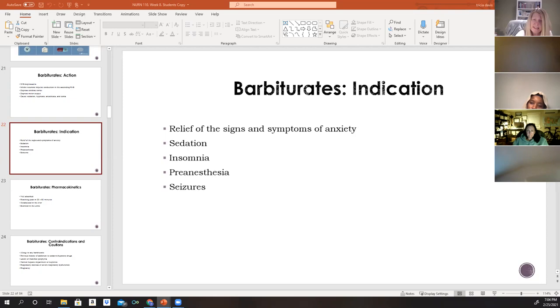Barbiturates are also indicated for treatment of seizures, and the drug literature does list them for anxiety — but they are no longer considered the mainstay drug for anxiety. The adverse effects outweigh the benefits in that context. There is an increased risk of physical tolerance and psychological dependence, and certain hypersensitivities can be fatal. Barbiturates for anxiety are no longer widely recommended.